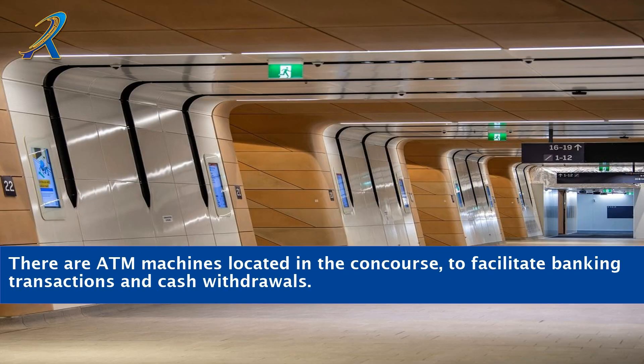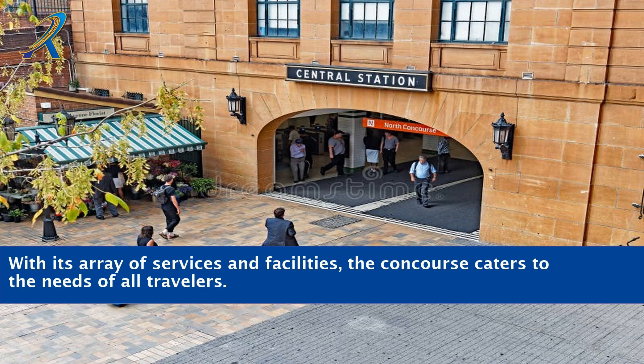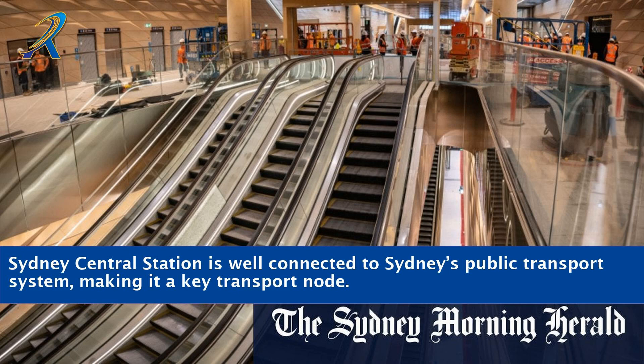There are ATM machines located in the concourse to facilitate banking transactions and cash withdrawals. Sydney Central Station concourse provides travelers with a sense of ease and comfort while they travel. With its array of services and facilities, the concourse caters to the needs of all travelers. Sydney Central Station is well connected to Sydney's public transport system, making it a key transport node.